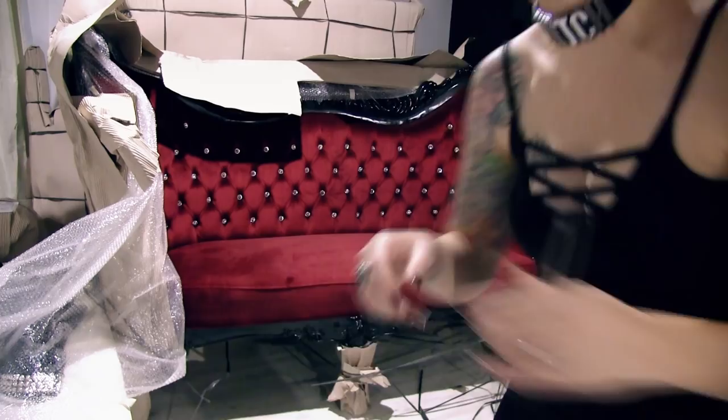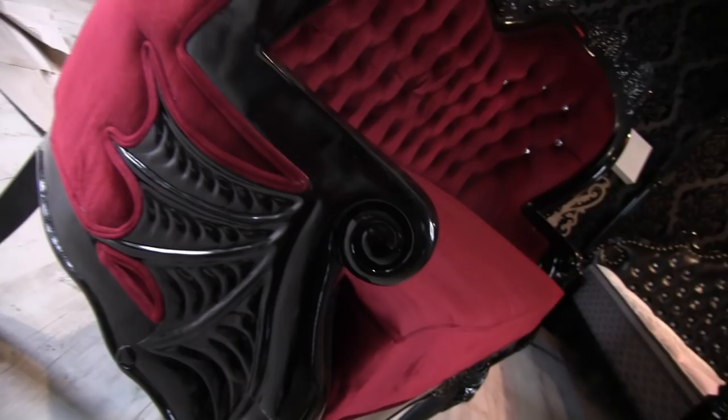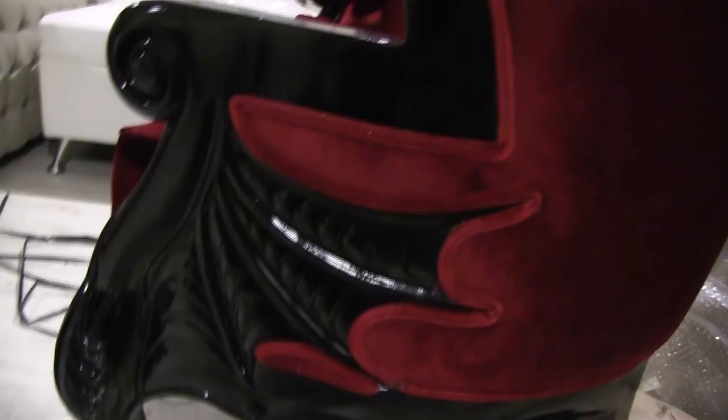Now we're going to unbox my Raised by Bats love seat. Holy shit! Let's get a close-up of the bats on here - oh wow, check that out! That is gorgeous. Von is like 'this is going in our recording studio' and I'm like, this is for me! Oh my gosh, look at that detail - that is unreal, the kind of thing you don't see in the product photos.